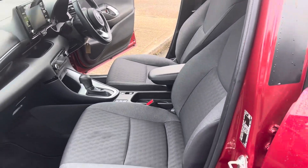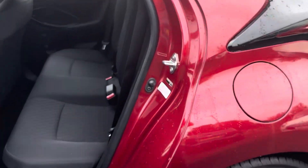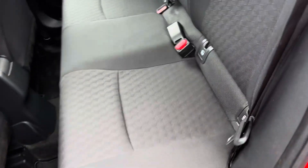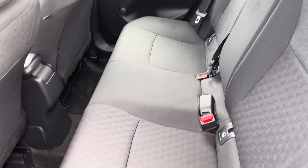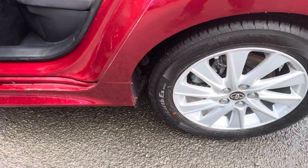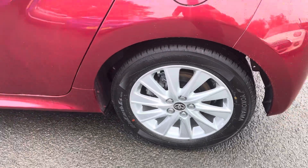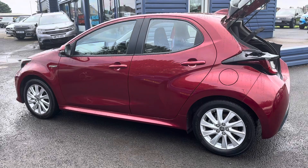It's only a 10,000-mile car in great condition inside and out. To the rear of the car you've got full three seats across the back with ISOFIX brackets to both outer seats. We are offering nationwide delivery on all our vehicles — if you're interested in learning more about that, please give us a call and we'd be more than happy to help.